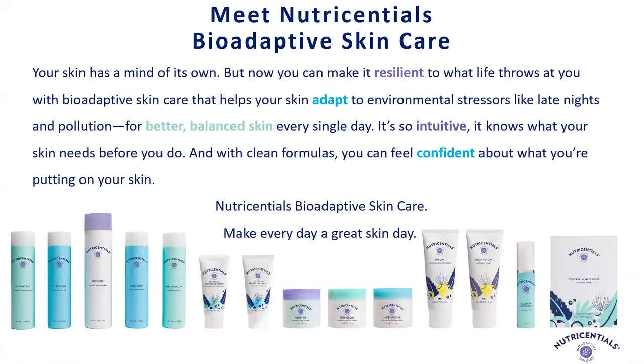First, we're going to meet Nutrisential's bioadaptive skincare. I have some different words highlighted on the slide to really show some of the key aspects of this new line launch. We have that it makes your skin resilient to what life throws at it, helps your skin adapt to environmental stressors. It's intuitive. It makes you feel confident. These are all key words about the Nutrisential's bioadaptive skincare line and how it will make you feel and your skin look.